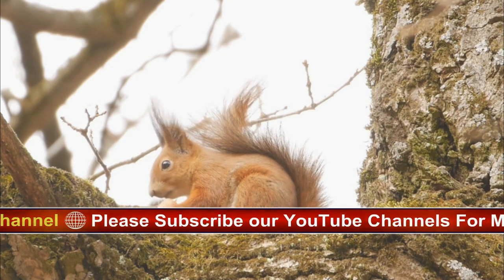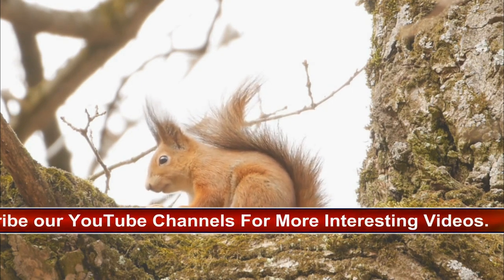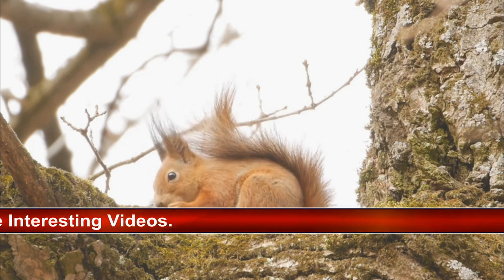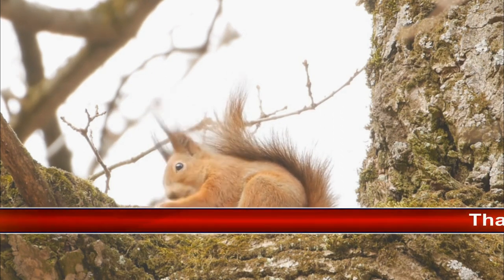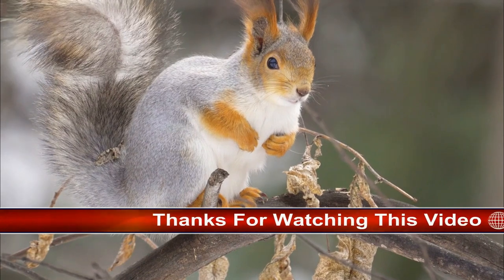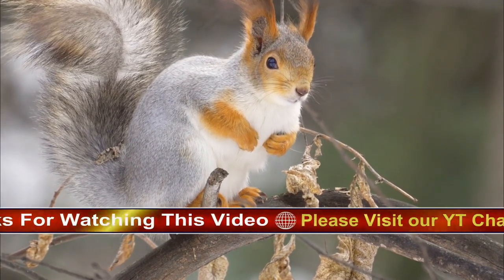Most squirrel populations are robust. The species you are more likely to see scampering through the trees or raiding your bird feeders will depend on your location, though grey squirrels, which are not native to the UK, are now far more common in most areas. Discover what these seemingly adorable tree-dwelling rodents eat, where they sleep, and why they keep digging holes in your garden.